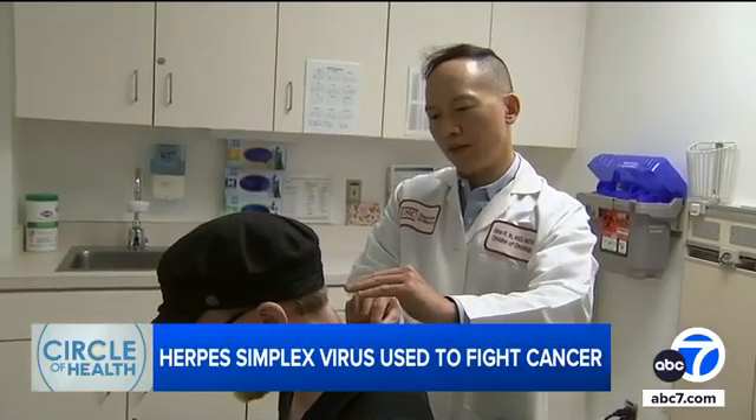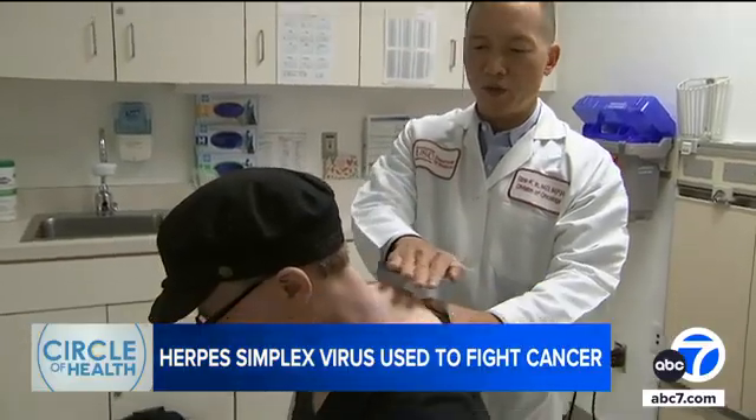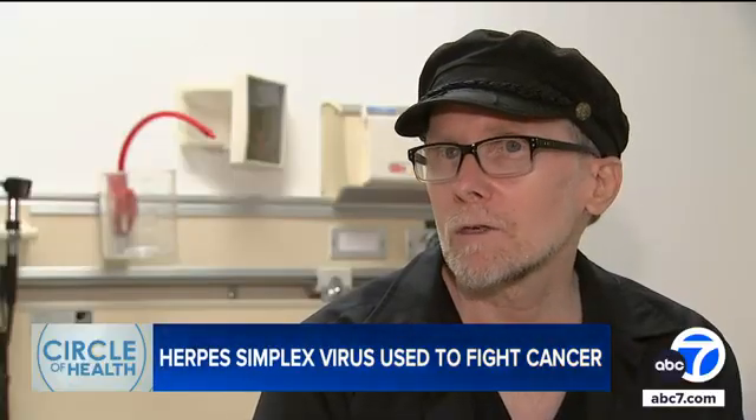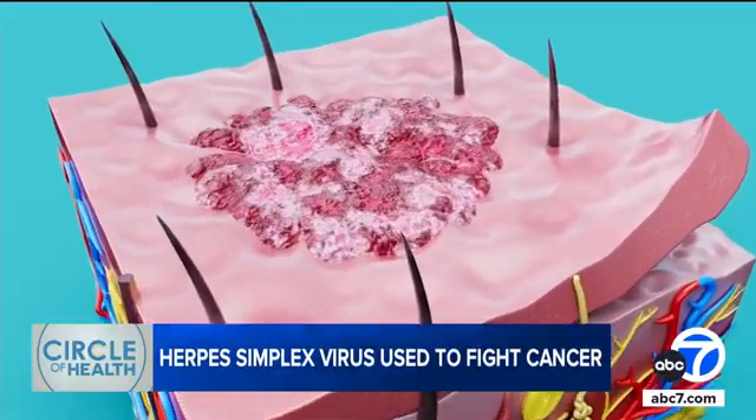The treatment, called RP1, is being studied in patients who failed other immunotherapies. It started working on Jim immediately. By the time we got to the second set, I was down to maybe three tumors. The virus trains your immune system to seek out and destroy cancer wherever it is.